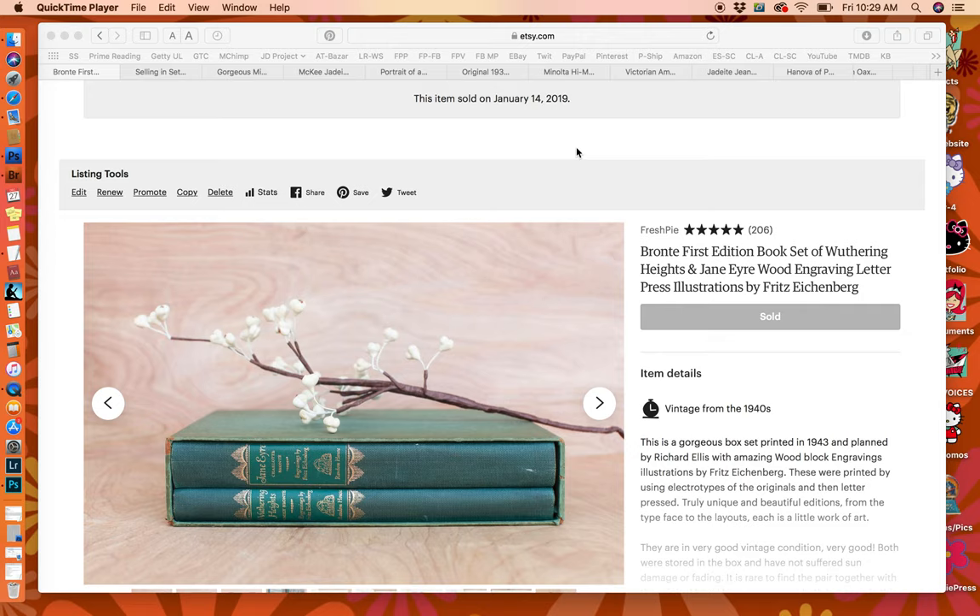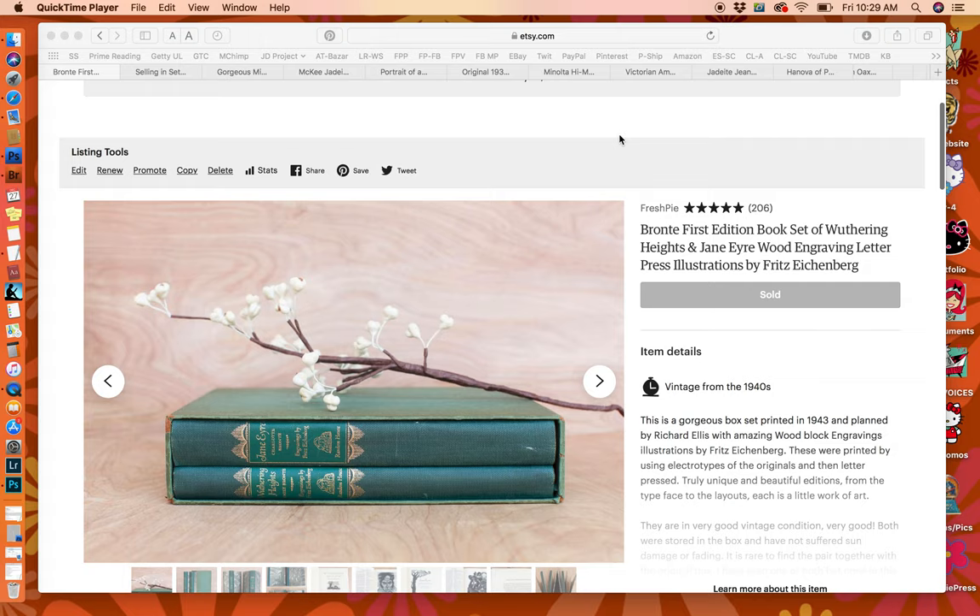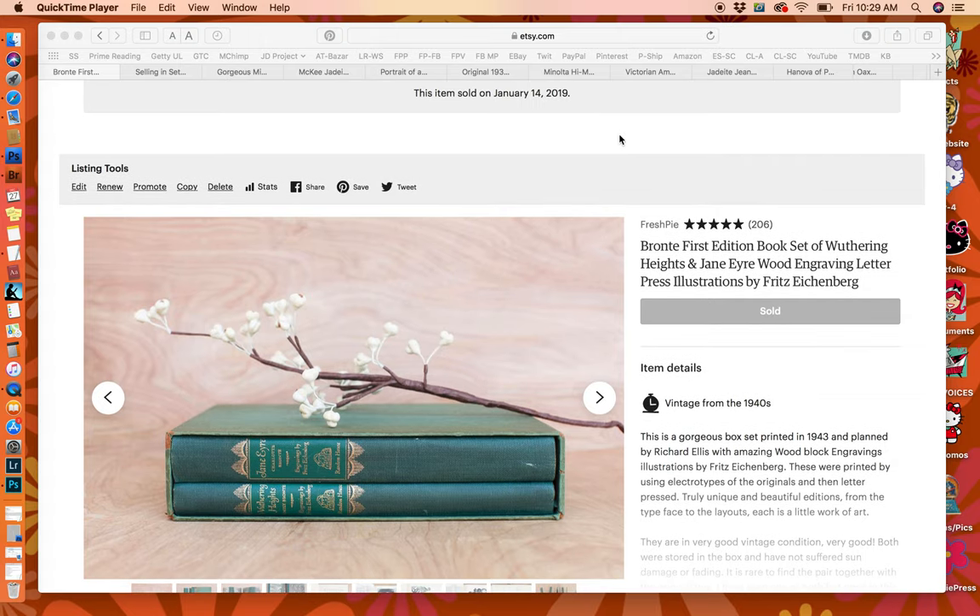This is Laura Rossignol with Fresh Pie Vintage, and I am showing you some of my best sales from 2019. I decided to go through and I think I have some good bolo things in here — things to be on the lookout for — and just some of my best buys and best sales for the year.